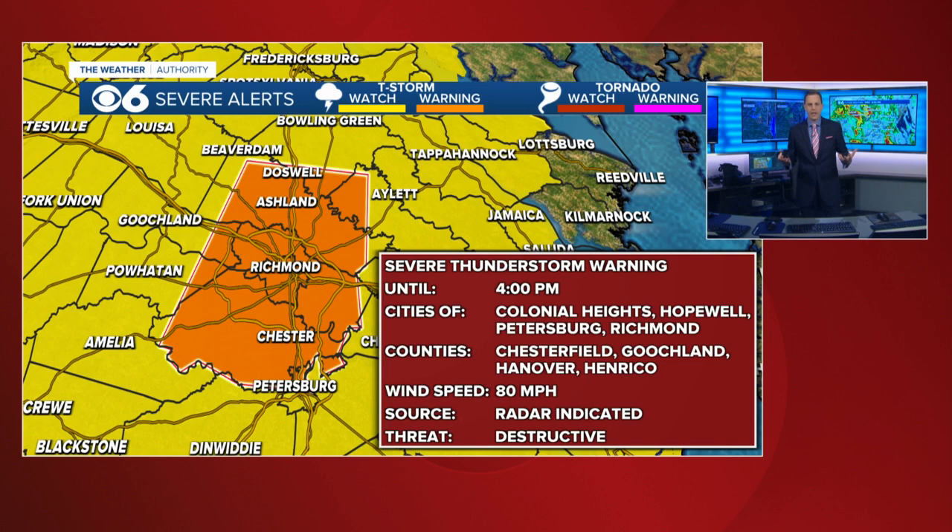There are three different types of severe thunderstorm warnings: just a normal one, one that's called considerable, and one that's called destructive. So there's a three-tier system. This is top number three, and this is given to storms that create extreme amounts of damage. In this case, we have had some wind gusts measured by Doppler possibly over 80 miles an hour. That is pretty much the equivalent to category one hurricane strength.